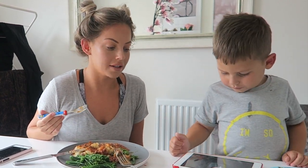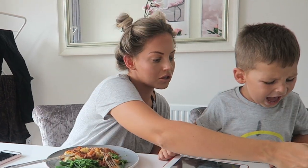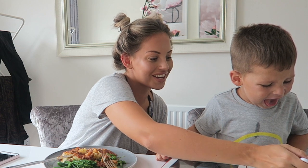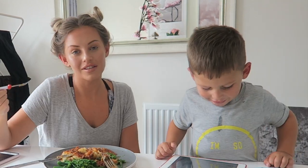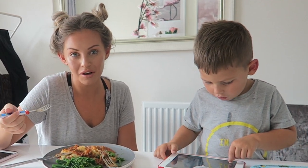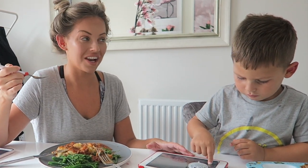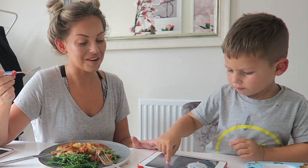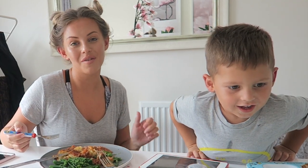I've absolutely loved working with HelloFresh. Thank you so much for watching my video. Please go and check out HelloFresh and use my 50% off discount code for your first two orders — I think it's an amazing offer. I've already told all my friends and family about it and they're like 'when can we order?' If you order, let me know how you get on and what you've chosen. Please give this video a big thumbs up, don't forget to subscribe, and I'll see you in the next video!